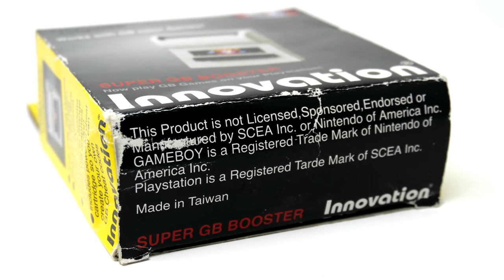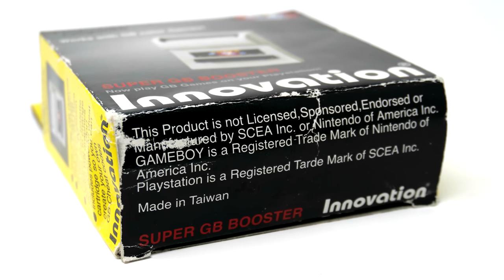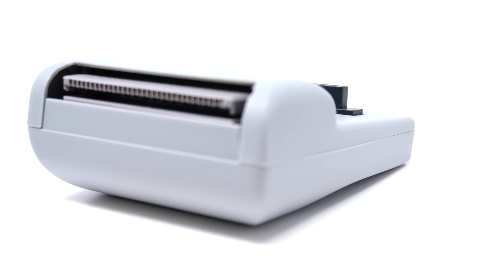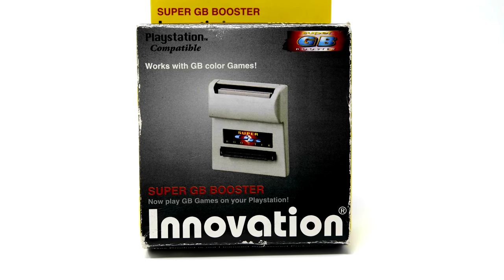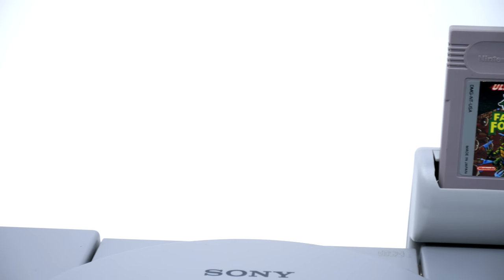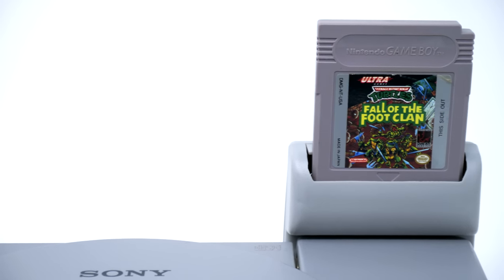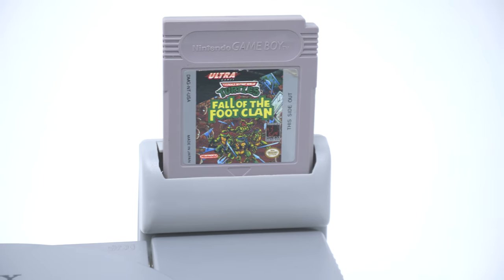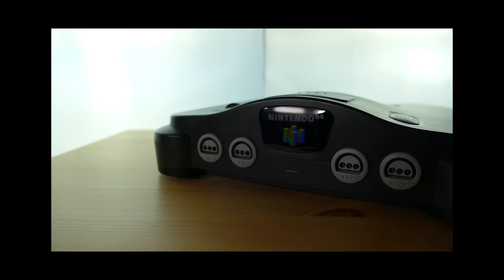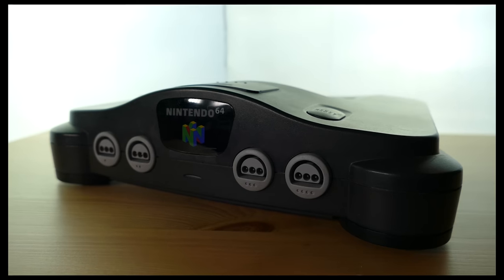As you can probably imagine, this device is neither sponsored nor endorsed or produced by Nintendo or Sony, and that's pretty clear why. I imagine if either one of the companies attempted to do something like this, it probably would have been a legal headache. What made this device so interesting to me was that you could actually play Game Boy games on a home console — something you would have seen on the Super Nintendo years prior, but not on the Nintendo 64, at least not officially supported by Nintendo.